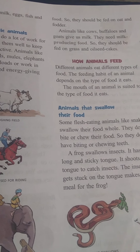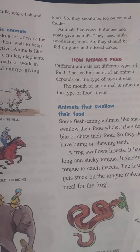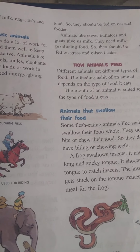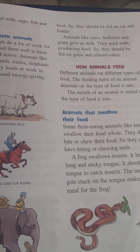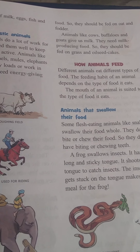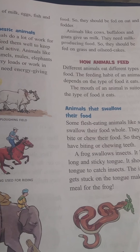We need to feed them oil seed cakes. Oil seed cakes from seeds will help to increase the milk they produce.